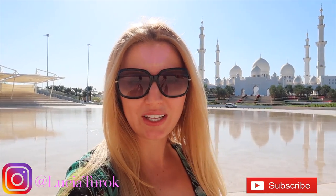If you haven't already, please don't forget to subscribe. I hope you really enjoyed this video from Abu Dhabi and the mosque — I hope to see you in the next video. Bye bye!